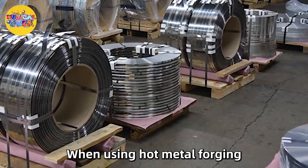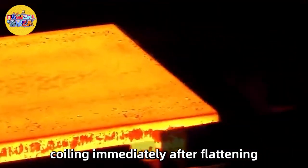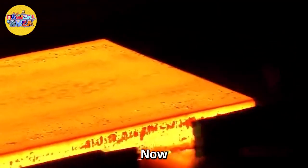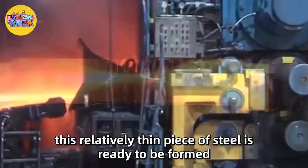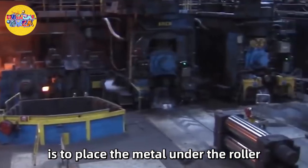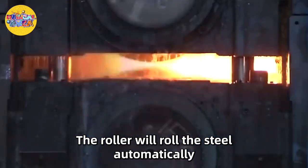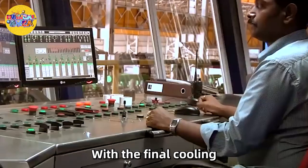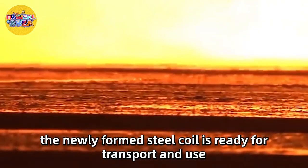When using hot metal forging, the most important thing is to start coiling immediately after flattening. This relatively thin piece of steel is then ready to be formed. The final step of the coiling process is to place the metal under the roller, which will roll the steel automatically. With the final cooling, the newly formed steel coil is ready for transport and use.